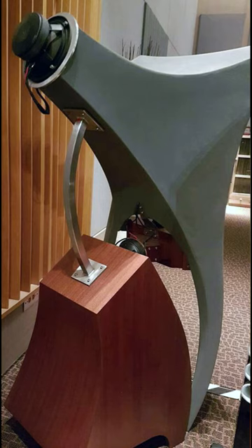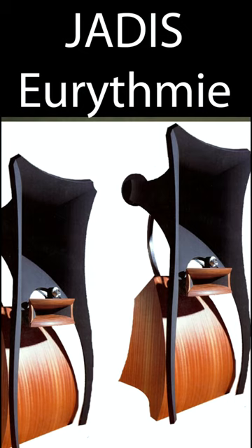Each speaker weighs just under 200 pounds and stands five feet tall. They're 103 dB sensitive, so they play loud with little power, and they like tube amplifiers — they sound best with them. They're no longer made, but the retail price was originally $40,000.